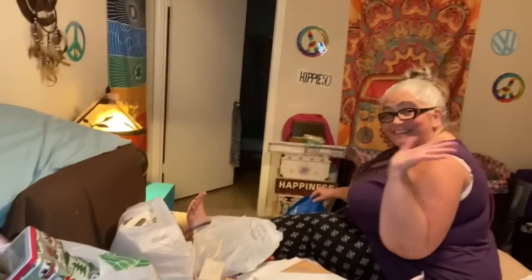Hi everybody, welcome back to my channel! Look at all this stuff — we're surrounded! There's Lisa. I am in Texas visiting my Texas family.